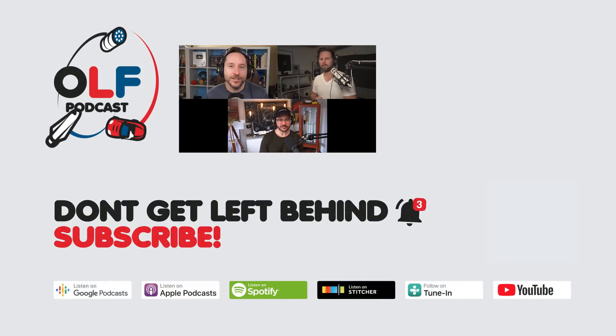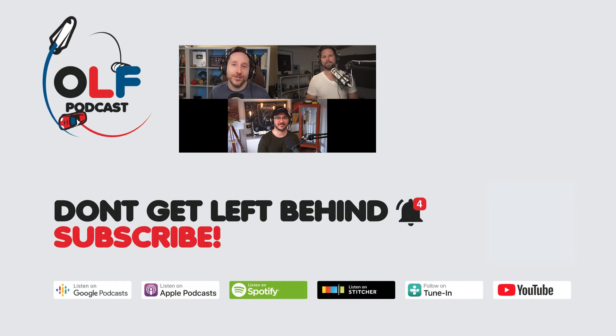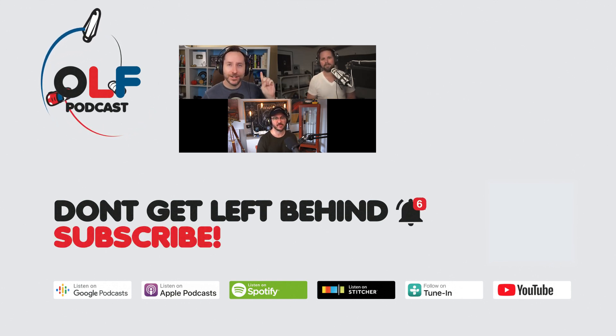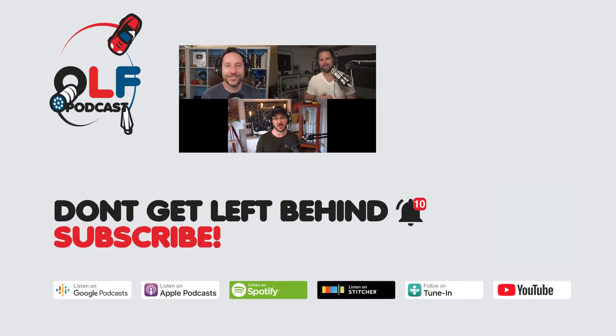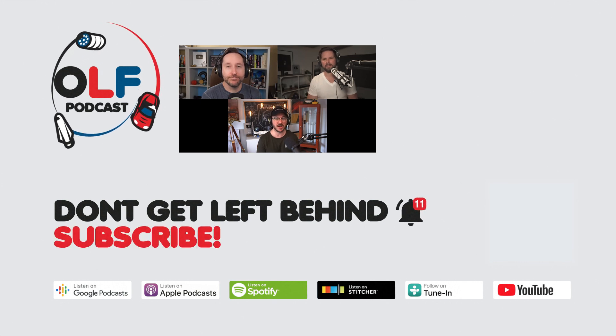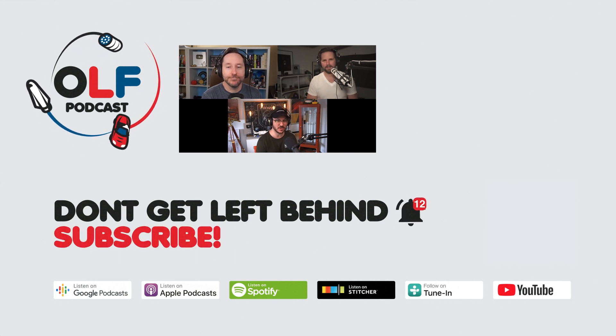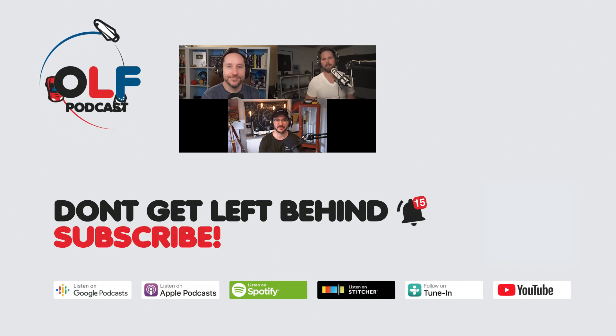Thanks so much for watching this clip from our show. If you want to watch the full episode you can go to olfpod.com/yt. If you want more from us, consider becoming a Patreon member — you'll get early access to episodes, join our community, watch us record live, and get your name in the credits at olfpod.com/patreon. Check back every Friday for new clips and new episodes. Thanks everybody!